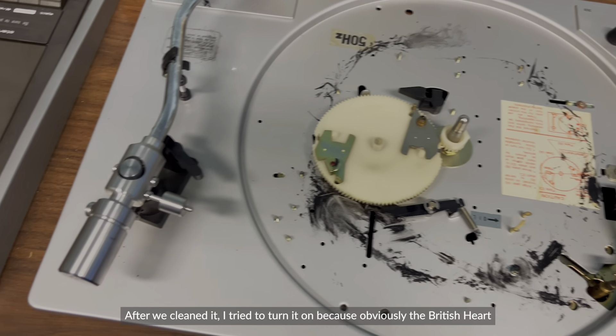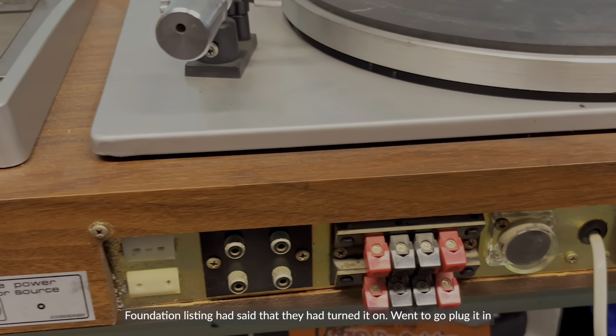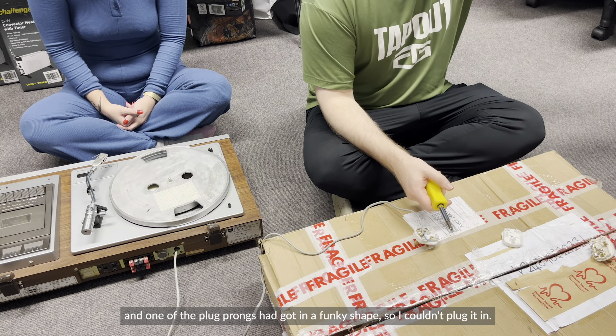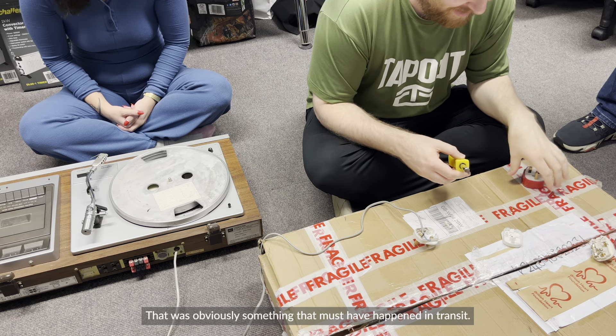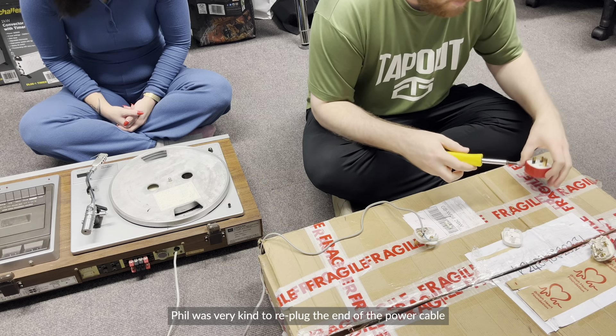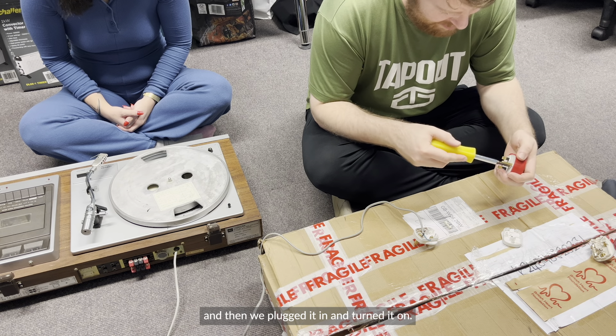After we cleaned it I tried to turn it on, since the British Heart Foundation listing had said they had turned it on. When I went to plug it in, one of the plug prongs had bent into a funky shape, so I couldn't plug it in — that must have happened in transit. Bill was very kind and re-plugged the end of the power cable, and then we plugged it in.